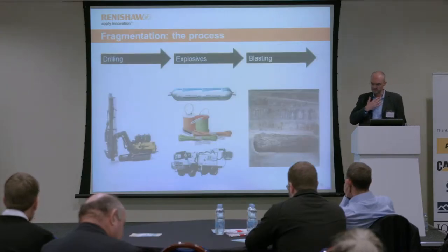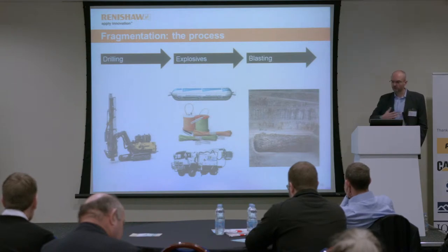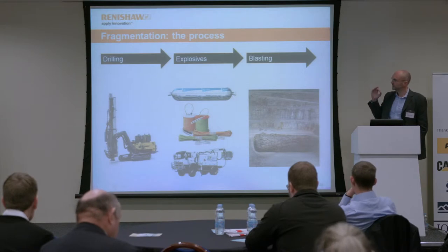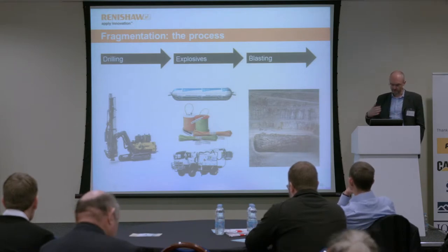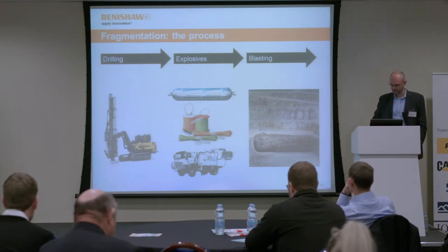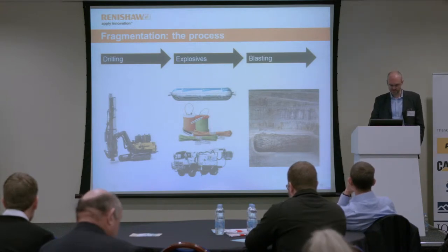The initiative covered the whole fragmentation process — from the design, the planning, drilling, the explosives, blasting — all the way through. The aim was to put in place measures and operational procedures to optimize all these stages.